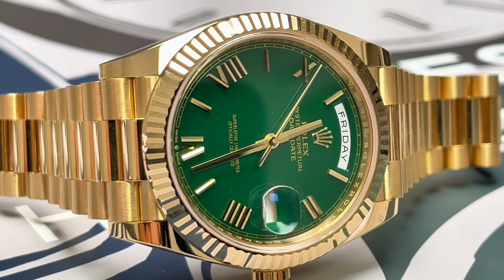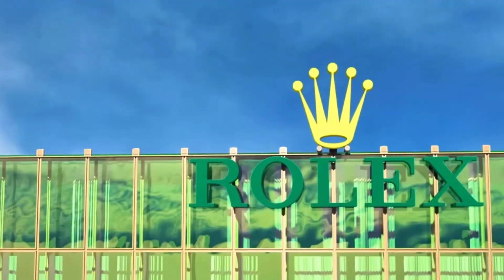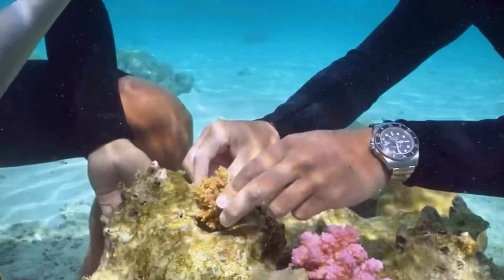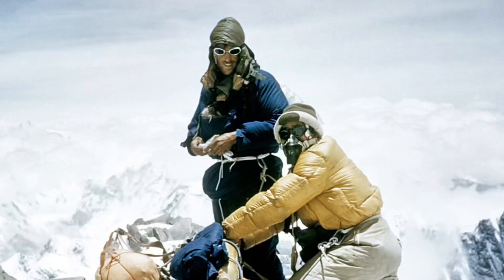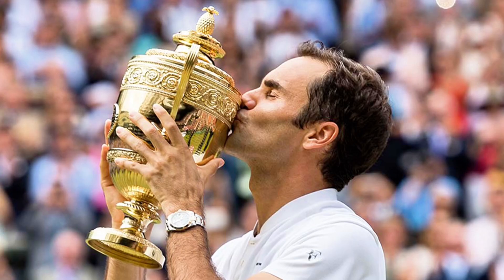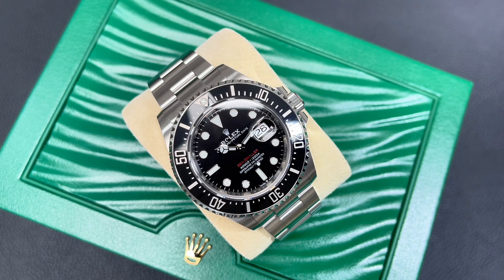Rolex watches are modern status symbols, with a distinct five-pointed crown adorning the wrists of the world's most successful individuals. This is no accident, thanks to the brand's highly regarded heritage earned from creating superior timepieces for professionals. Rolex has always been proud to be associated with noteworthy exploits — Sir Edmund Hillary and Tenzing Norgay's ascent of Everest, Chuck Yeager breaking the sound barrier, Mercedes Gleitze crossing the English Channel, and Roger Federer becoming champion of champions in tennis.